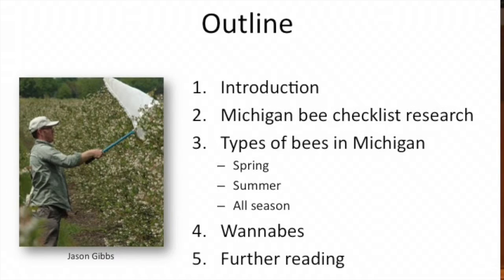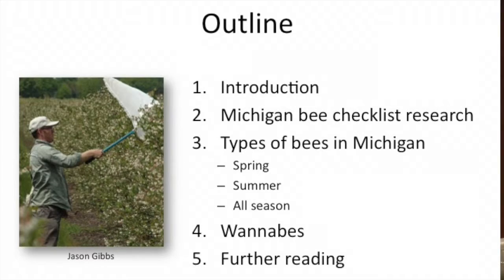I'll describe that effort and then go through the types of wild bees you might find in Michigan and talk about the diversity you're seeing in those boxes going around the auditorium. We've divided it up into three main groups: spring and summer are two distinct periods when certain bees are active, then some all-season bees you could find any time during the growing season, and then the group we'll call the wannabes — insects that would like you to think they're bees so you leave them alone, but they're actually not.